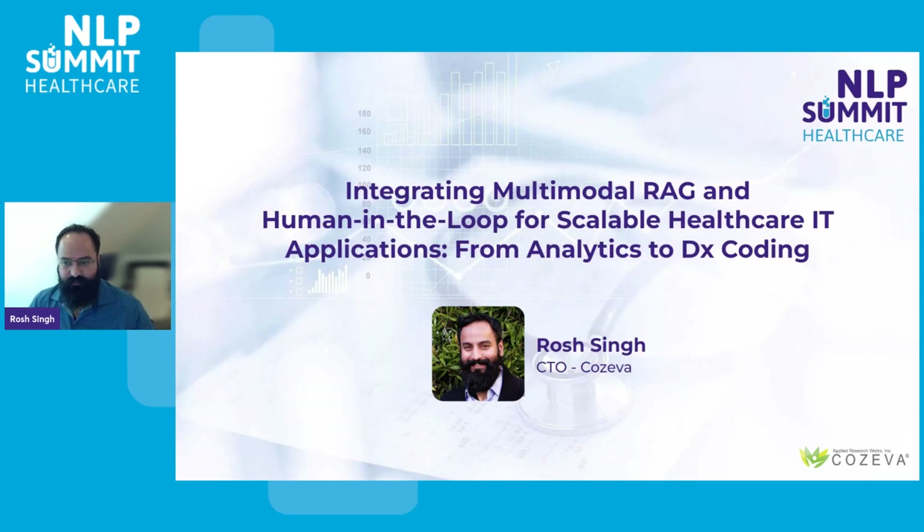Hello, I'm Raj Singh, the Chief Technology Officer at Applied Research Works, commonly referred to as ARW. Today, I'm excited to guide you through some of the innovative strategies we've deployed to remarkably advance our premier healthcare IT solution called Coziva. I'll delve into how we've harnessed the power of multimodal retrieval augmented generation, also referred to as RAG, and how we've integrated human expertise directly within our AI framework to achieve some remarkable results.